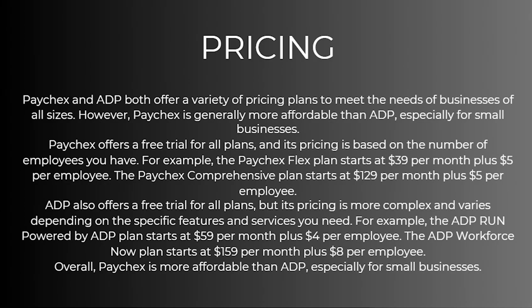So let's start with pricing. Paychecks and ADP both offer a variety of pricing plans to meet the needs of businesses of all sizes. However, Paychecks is generally more affordable than ADP, especially for smaller businesses. Paychecks offers a free trial for all plans and its pricing is based on the number of employees you have. For example, the Paychecks Flex plan starts at $39 per month plus $5 per employee.